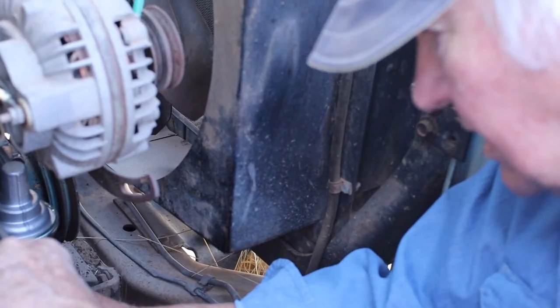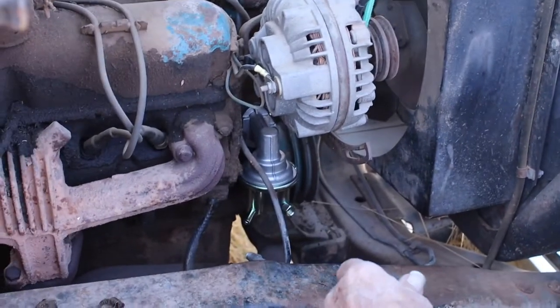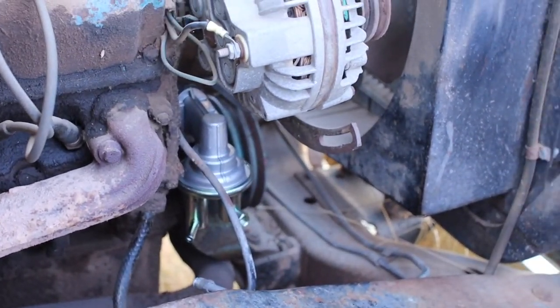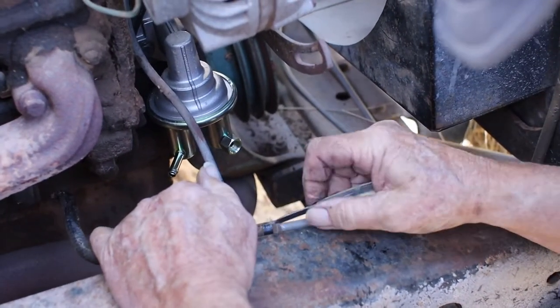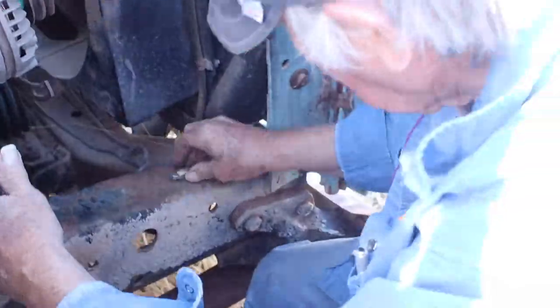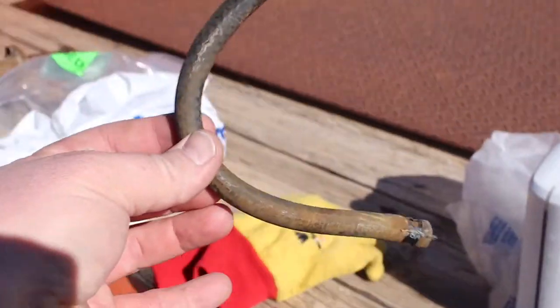Ever since Chevy switched to fuel injection engines on their 350s? Even their brand new 350s don't need a fuel pump anymore because they're all fuel injected. But even brand new 350 engines still have a hole where the fuel pump goes — must just be because they're using the same mold they've been using for years. Why change it, right? They just cap it off, but it's still cool to see the old fuel pump hole still there. Just grab a pair of pliers and pull this fuel line off.